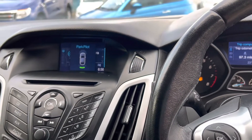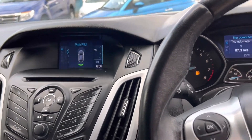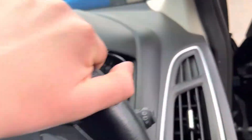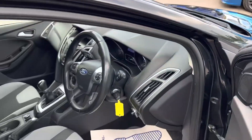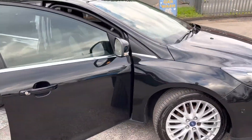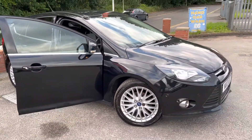So brilliant spec and lovely miles at 66,490 miles as well. If you've got any questions about part exchange, finance, or warranties then please do just give us a call, and thank you very much for watching.